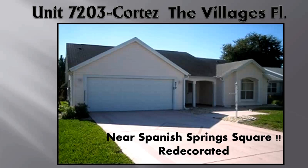Hi, Mark Dyer here. Welcome to our ranch home here in the Villages, Florida. This nice rental home is located centrally and is in a very desirable location close to Spanish Springs Square, shopping and recreation centers. Our comfortable accommodations make it a favorite with our rental guests.